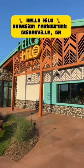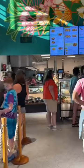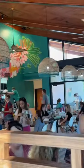Today is finally the opening day of Hello Hilo, which is a Hawaiian restaurant about a mile from the hospital and from my office. I've been watching this building go up for the past several months and I couldn't wait for this day.